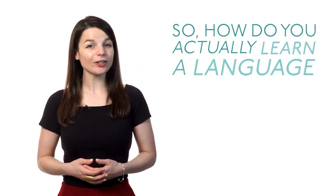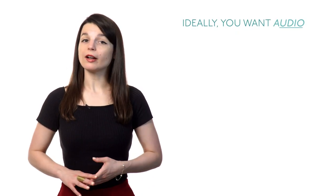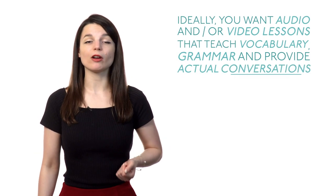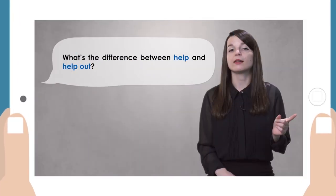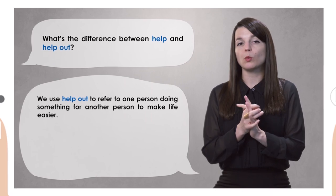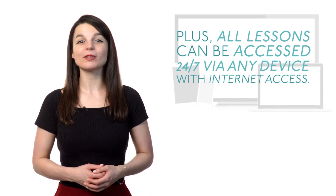So how do you actually learn a language on your own? Number one: access our huge collection of audio and video lessons. Ideally, you want audio and/or video lessons that teach vocabulary, grammar and provide actual conversations and dialogue in your target language to help you with real pronunciation. We have hundreds of hours of HD audio and video lessons on our website created by professional teachers and actors to help you achieve perfect pronunciation. Plus, all lessons can be accessed 24/7 via any device with internet access.